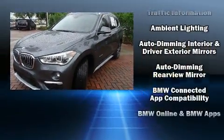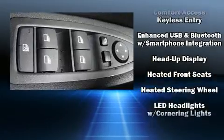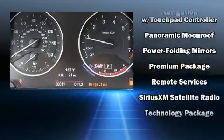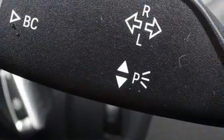Passenger security is always assured thanks to various safety features such as dual front impact airbags, front side impact airbags, traction control, brake assist, a security system, an emergency communication system, and four-wheel disc brakes with ABS.